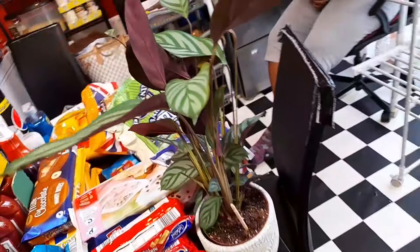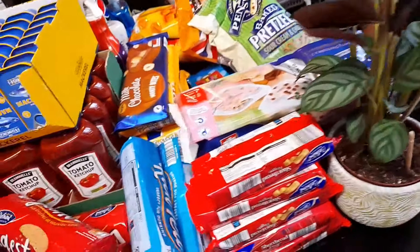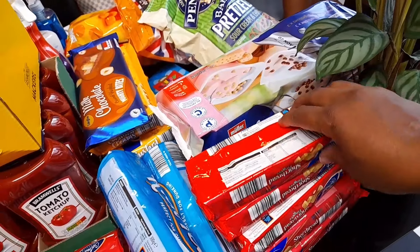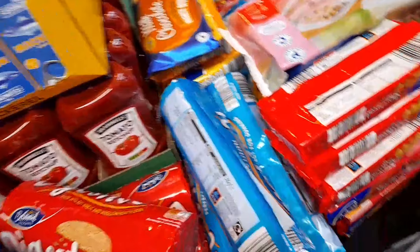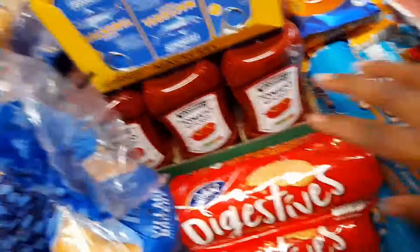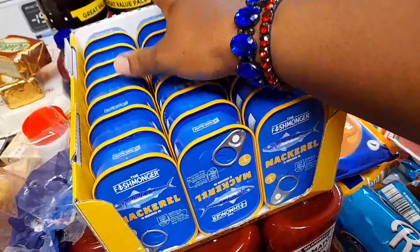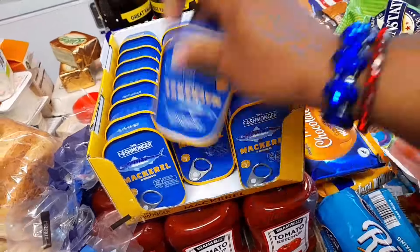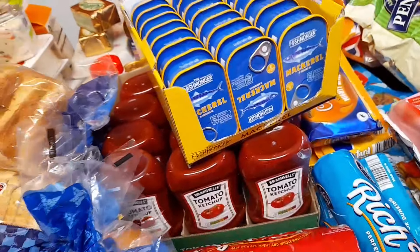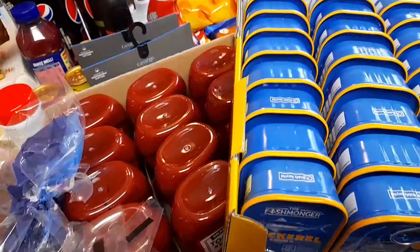Over here I bought some shortbread biscuits from Aldi — five of them — and some rich tea biscuits from Aldi, three, and digestive biscuits, three. I normally buy a box of mackerel in sunflower oil — 24 in a box. My children like ketchup with everything, so instead of buying it every time, I decided to buy a whole box of ketchup.